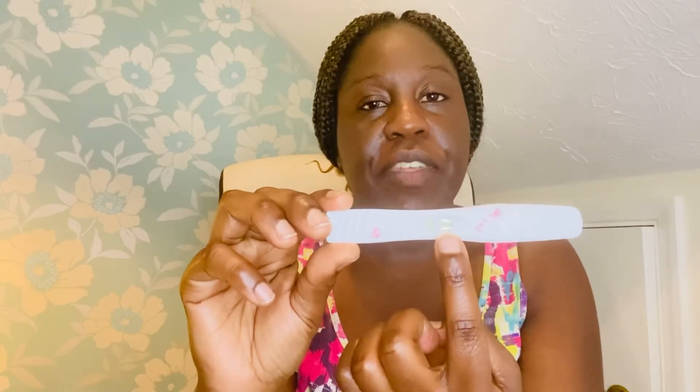In this video I wanted to show you the actual kits I used. This is the kit I took on the first day. As you can see, this is the control window and this is the test window. When I took the test, the control line was there — I know the control line will always be there — but the test window line wasn't there. Being too excited, I thought if the control window displays something, that means it's positive.